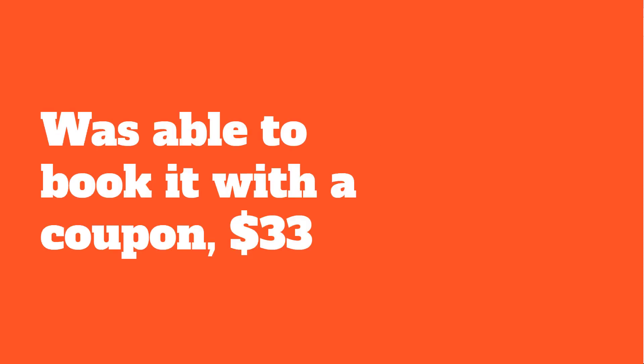I did book this exam with a coupon code. One of the benefits of the beta is that you can sometimes get it cheaper. I don't think you can anymore because those coupons went by very quickly, but I was able to snag a coupon and I booked it for $33, which is less than the $165 normal price.